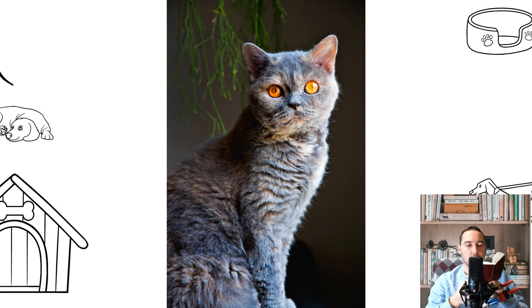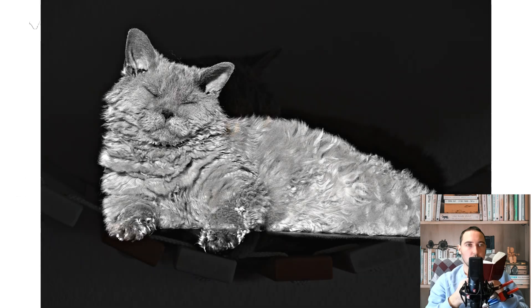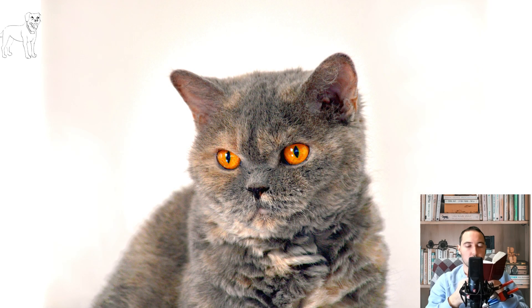The first cat, the founder of the Selkirk Rex breed, was born in Montana, USA, in 1987 from an unnamed cat. Breeder Jerry Newman noticed the curly-haired offspring among the usual brethren and named the kitty Miss Di Pesto after the heroine of the TV series Moonlight Detective Agency, who had similar hair. The promising cat was mated with a black Persian and gave birth to six kittens, half of which turned out to be like the mother. The results showed that the mutated gene is inherited in an autosomal-dominant manner — that is, curly cats will consistently appear in any litter.